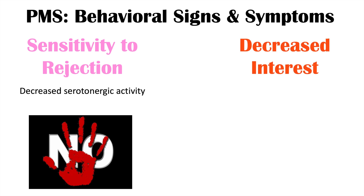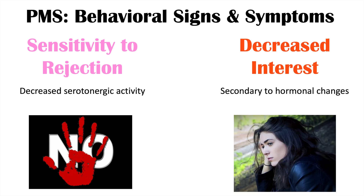Some other symptoms of PMS include sensitivity to rejection, which is also due to decreased serotonin activity. So due to that decreased estradiol level, we see decreased serotonin levels, leading to mood swings, irritability, depression, anxiety, and sensitivity to rejection — a lot of effects due to low serotonin activity. We can also see decreased interest, which is secondary to hormonal changes and may also be secondary to depressive symptoms.